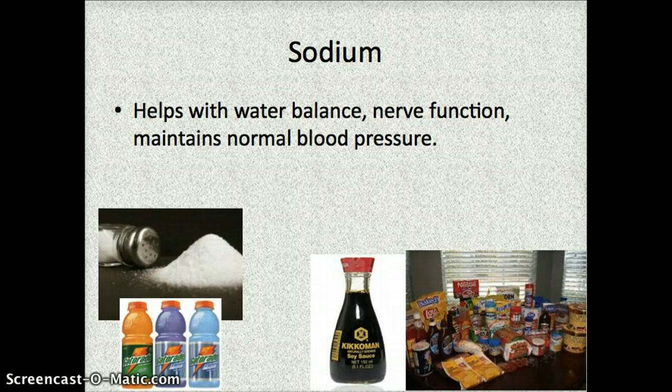Next is sodium. Sodium is important for the water balance of your body. It's also important for nerve function and helps you maintain a normal blood pressure. If you're in a summer sport or work out a lot in the summertime, you might notice that salt comes out of your pores and dries on your skin. That's a situation where it's really important to replenish your water balance, and things like Gatorade can help you do that quickly. You can also get sodium from table salt, soy sauce, and processed foods — most processed foods that sit on a shelf for a long time are very high in sodium.